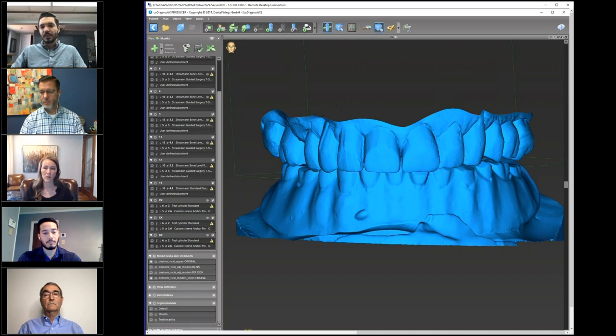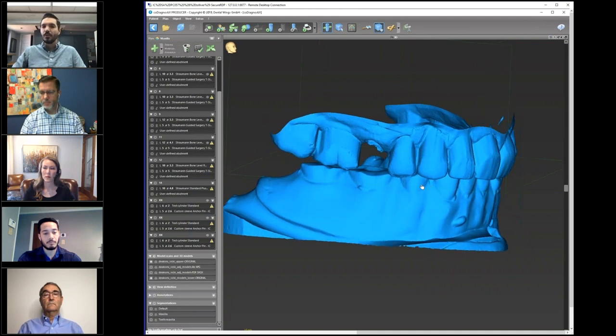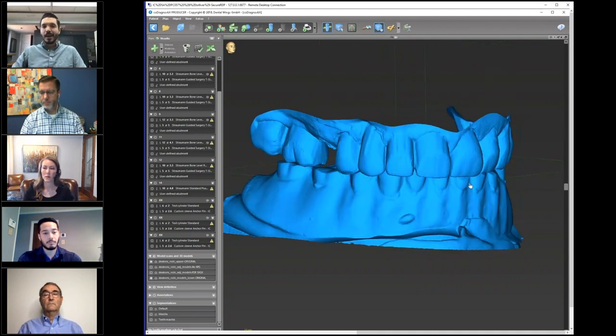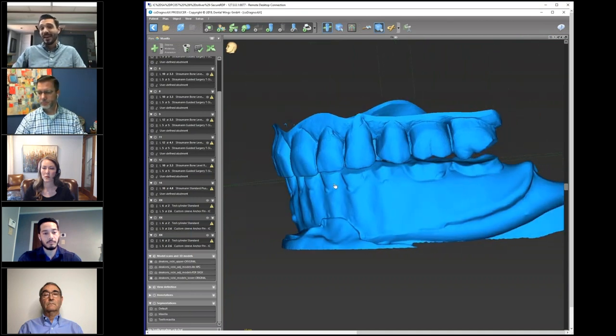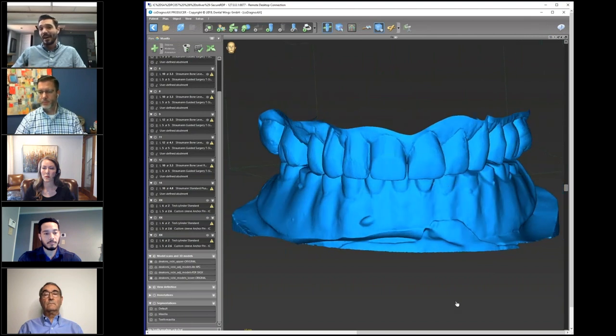One thing we didn't mention earlier is that this patient has a high smile line. So again, to do some sort of hybrid type appliance, you have to raise that transition line above the smile line, which requires a significant amount of bone reduction. So a few reasons why we've proceeded from here the way that we have. I'll go ahead and turn off our posing and turn back on our bone, and we'll go into the main view of our treatment planning software.